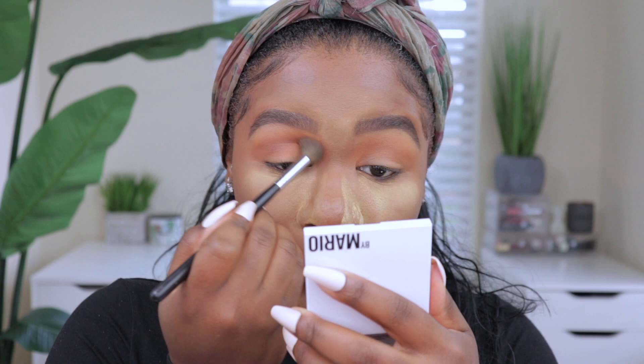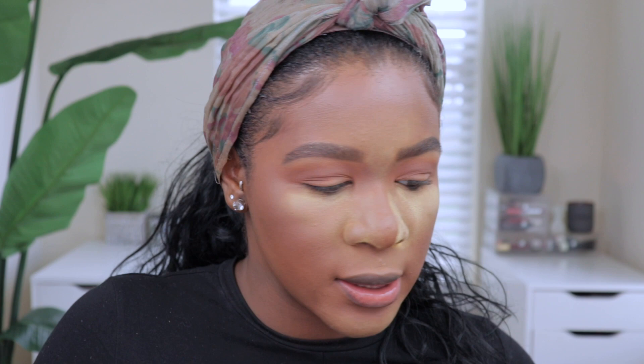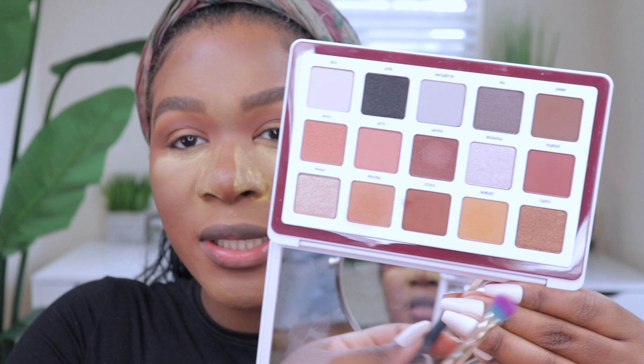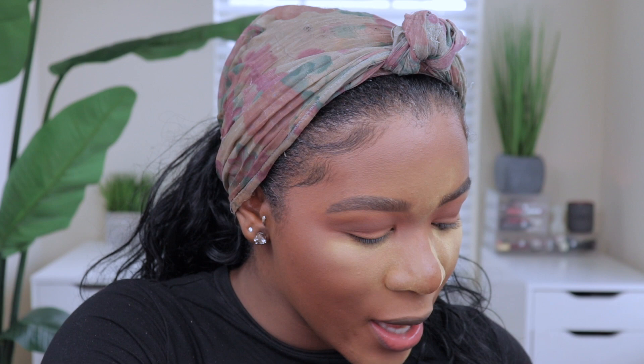Now I'm going in with a darker shade — Cocoa from the palette, which is a dark chocolate color — applying this in the crease as well. Time for the lids — I'm using the shade Rustic all over, which gives bronzy, brownie vibes. Applying it all over the lids. It's a very, very deep gold but it is super pretty. I'm just winging this look since I had no plan going in.